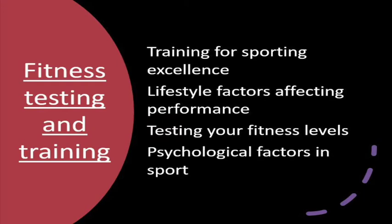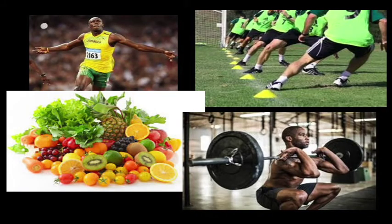In the first unit we look at four factors, basically examining what kind of fitness we need to perform as elite athletes. That includes comparing ourselves to elite performers in terms of fitness levels and looking at how we could train to improve. We also look at how other factors could affect sports performance, such as diet, drivers in sport, and psychological factors.